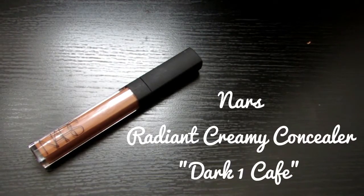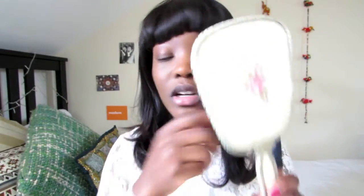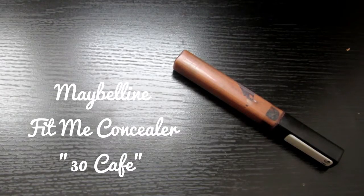Now I'm taking my NARS Radiant Creamy Concealer. I'm just going to use that to neutralize the bags under my eyes and put it on places where I have a bit of darkness. So I'm not using this to highlight or anything — I'm going to do that with a concealer which is a tad bit lighter.